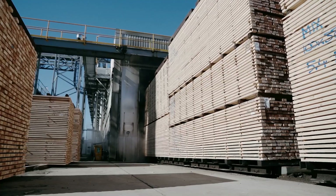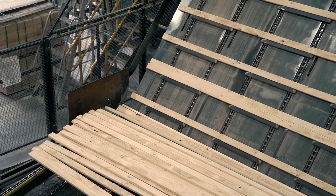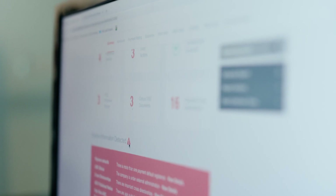Timberlink's core product is structural softwood pine timber for the construction industry, but we've announced that we're actually broadening our portfolio and we're going to supply engineered products, which is going to be a whole new set of customers that we're actually going to be dealing with, and CreditorWatch is going to play a really key role in it. I found CreditorWatch's platform to be by far the easiest to navigate.